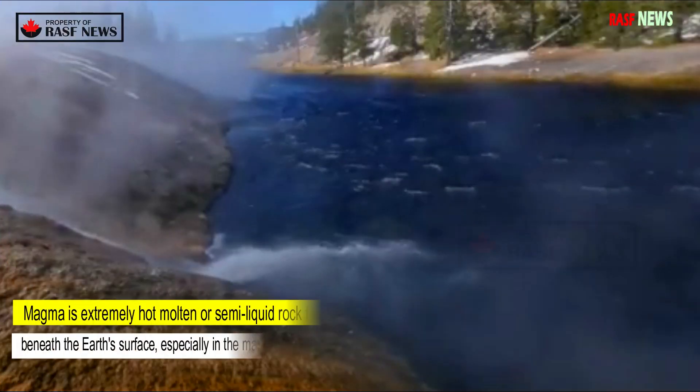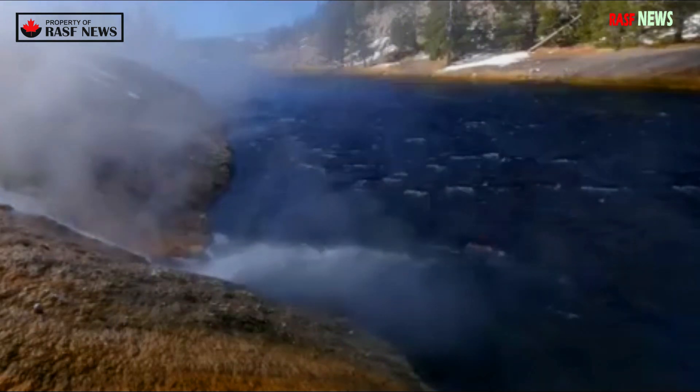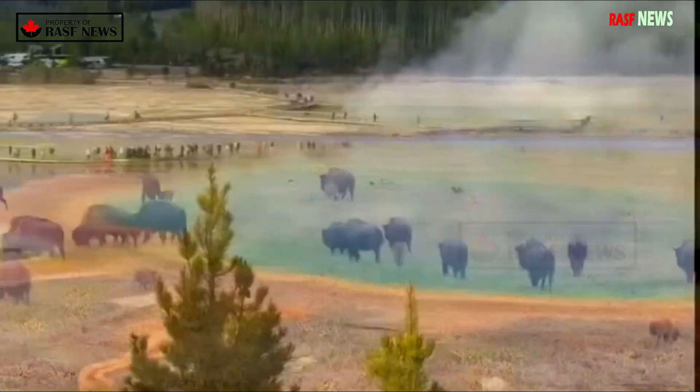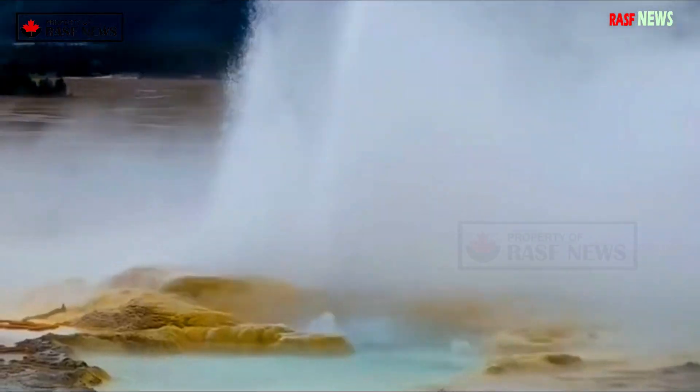Magma is extremely hot molten or semi-liquid rock found beneath the earth's surface, especially in the mantle between the earth's core and crust, according to National Geographic. When magma erupts from a volcano or flows from the earth through cracks in the earth's crust, lava is formed.